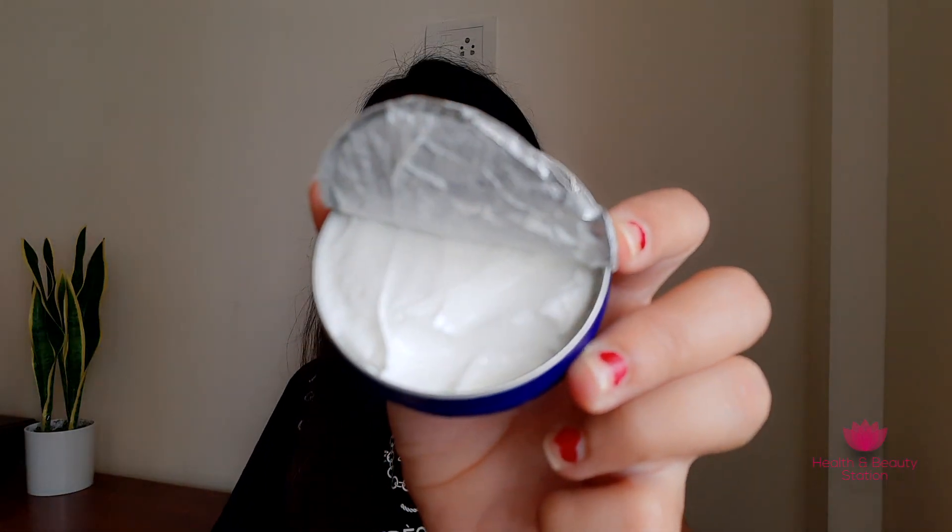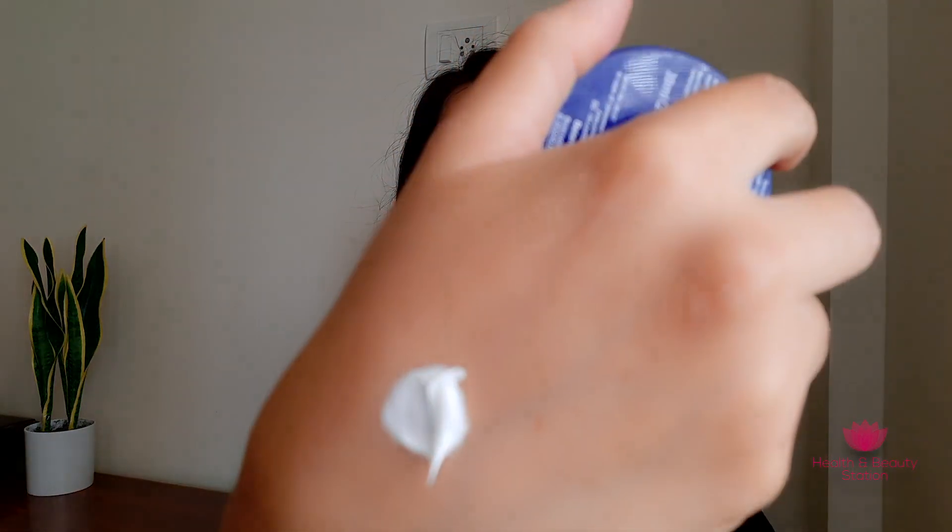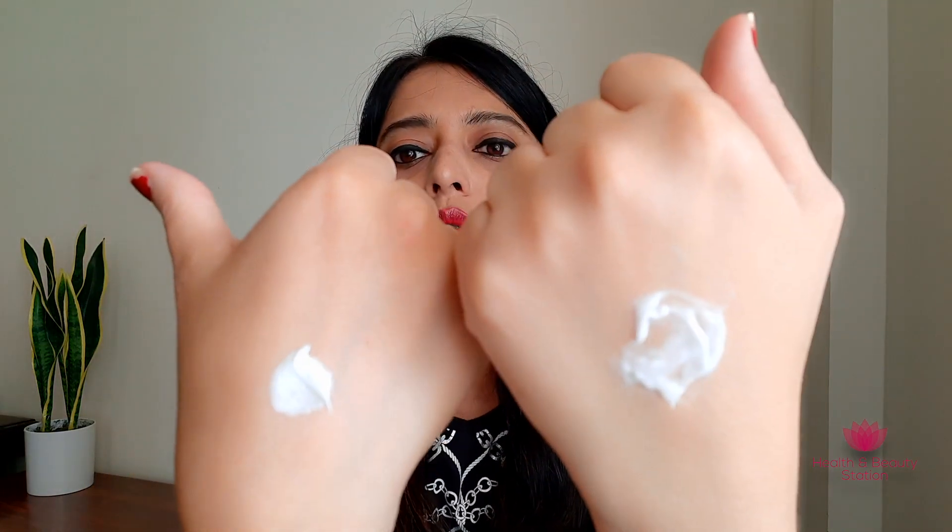Now let's see the texture of Nivea cream. Nivea cream is a little thick as compared to Nivea soft cream. You can use this as a cold cream — I have used it as a cold cream for years, especially in winter, and it really works well. Even my skin doctor recommended using it as a cold cream and night cream.